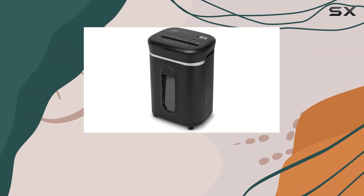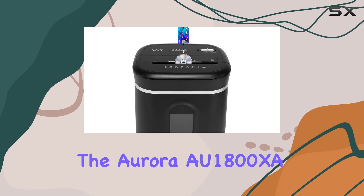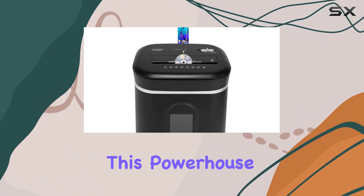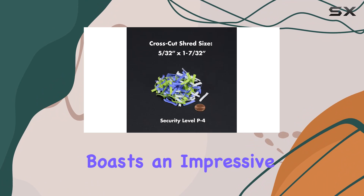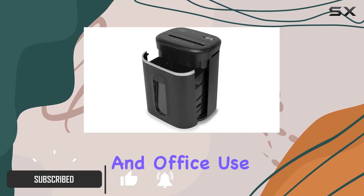Looking for the ultimate solution to your shredding needs? Look no further than the Aurora AU-1800 XA crosscut shredder. This powerhouse of a shredder boasts an impressive 18-sheet capacity, making it perfect for both home and office use.